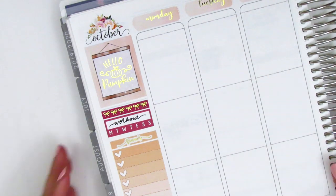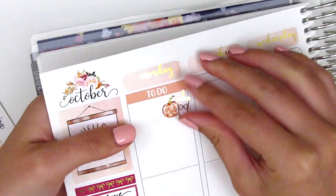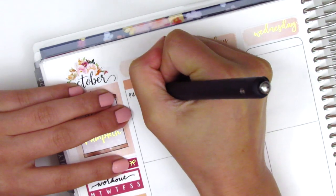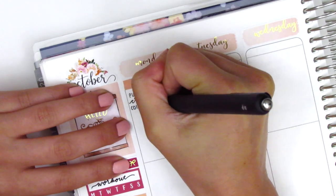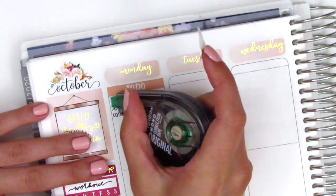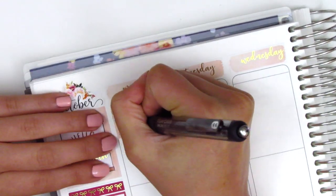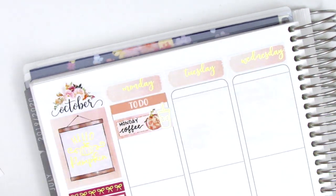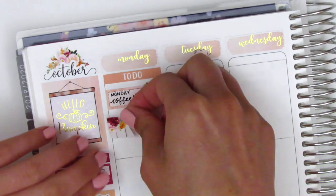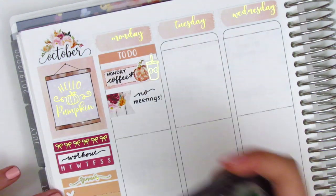On Monday I put down a to-do header and marked that I got coffee first thing in the morning using a gold foiled coffee sticker from Hazel Sticker layered over a pumpkin deco from the kit. I've been watching a lot of plan-with-me videos and someone who really inspires me is Rachel from Gathered Plans — she's a great planner friend and the queen of layering, so I'm trying to channel that here. I then placed a quarter box behind the coffee entry, and used a flag sticker to note I had no meetings on Monday.